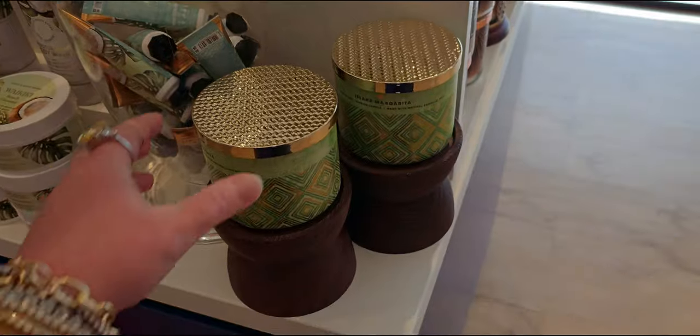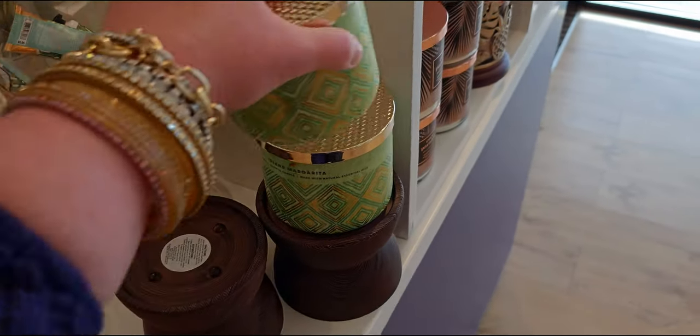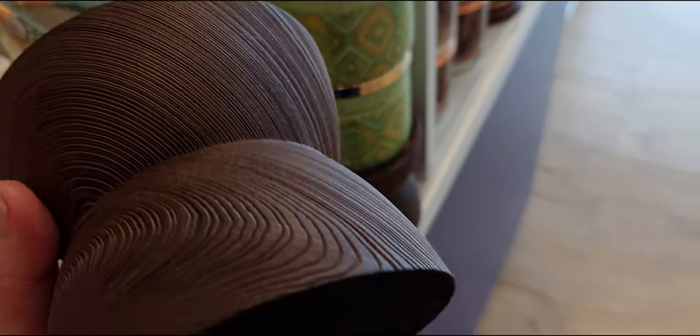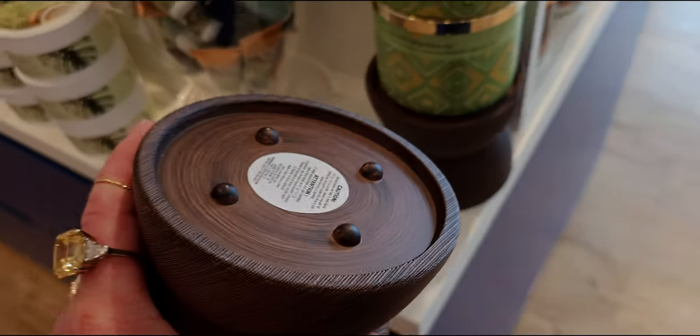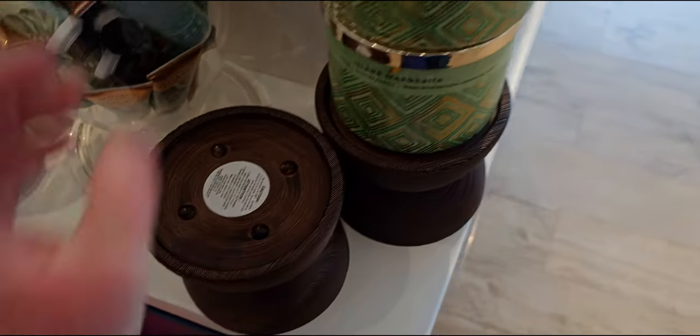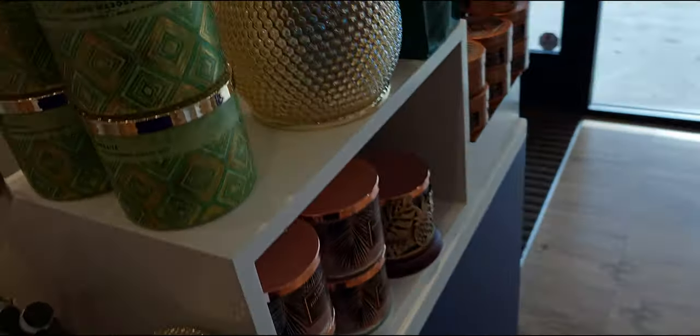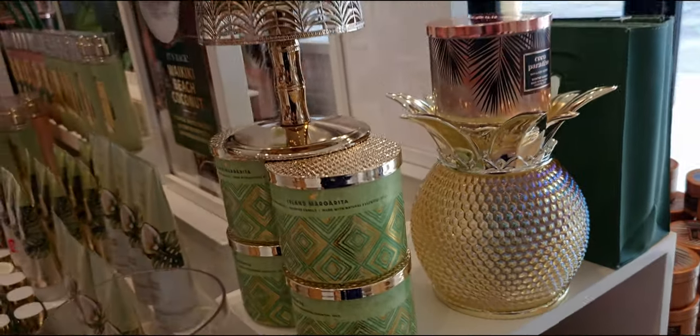I like that it kind of mimics a lamp shade. These are actually made of resin — I looked it up online, I hope I'm saying that right. $29.95 for this one. So pretty — it's not exactly wood like I thought, but it's like a resin.